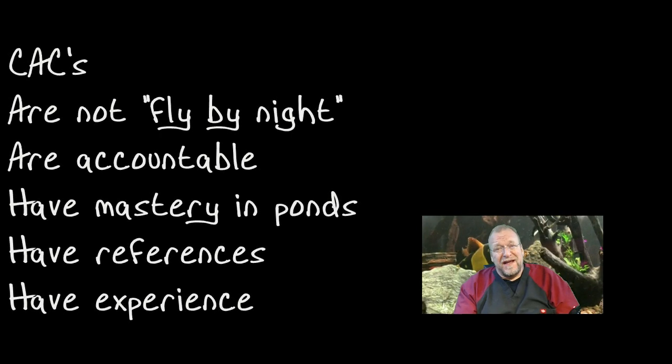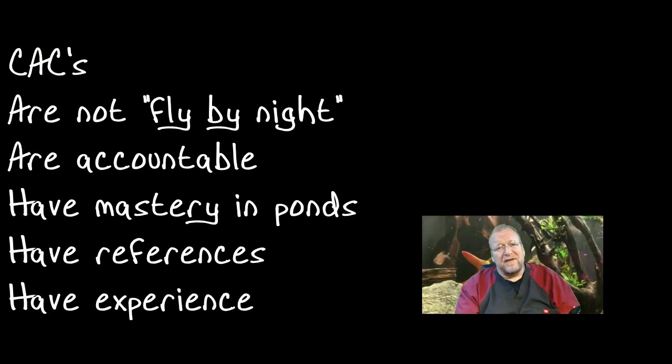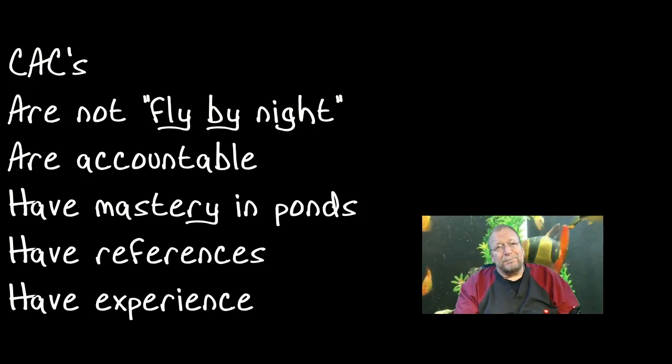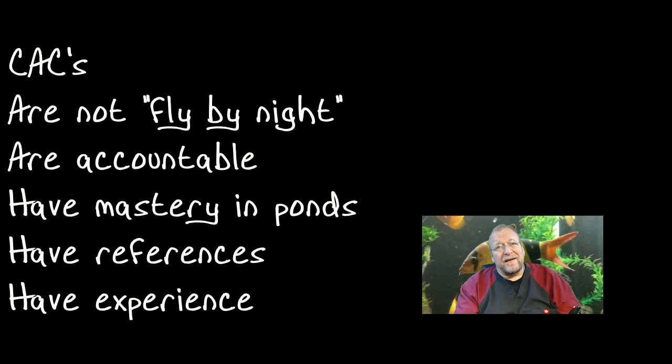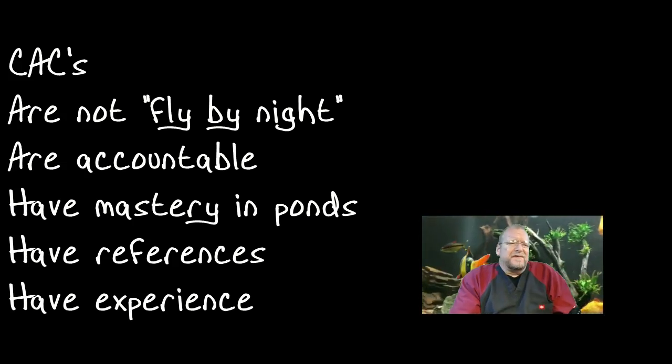First, I want to say how much I admire the CACs, because there are a lot of you. You've taken the time to get really good at what you do, you've taken the time to qualify, and you believe in your references and your product. I feel like if I recommended somebody to you, you'd be able to take better than average care of that person for an ecosystem pond. That said, I'd like to move on into the basics of water quality.